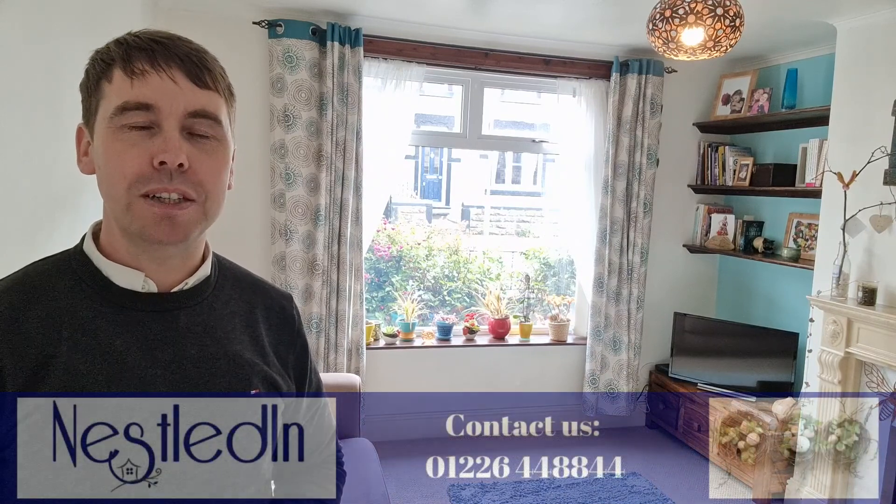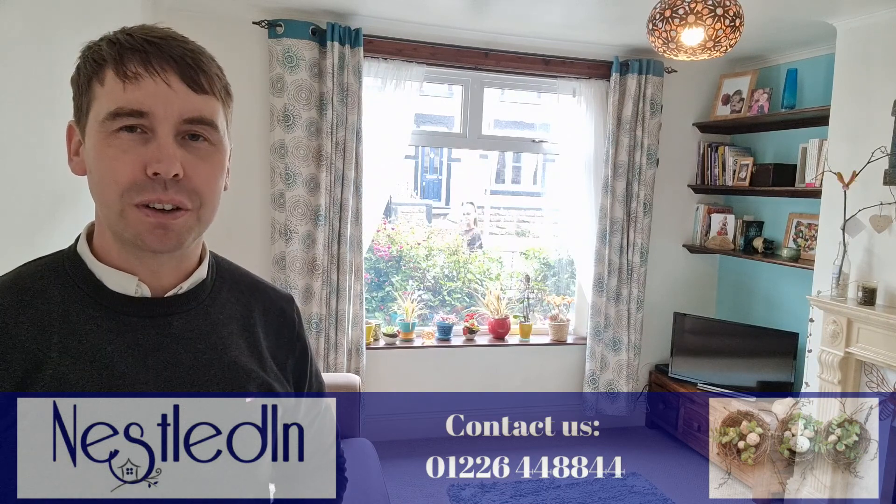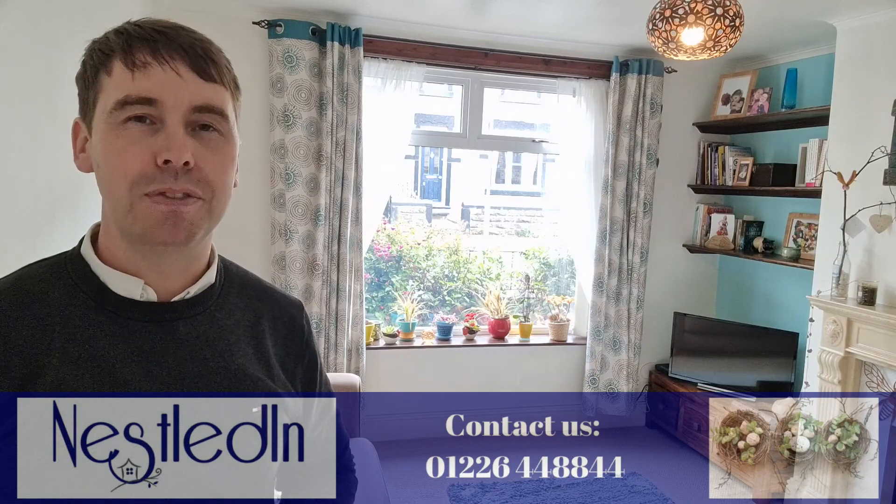To view this one please contact our office. Our telephone number is 01226 44 88 44. Our email address is hello@nestledin.co.uk. If you've got any questions, please do get in touch — we would love to help.